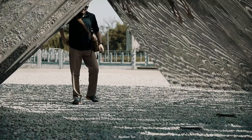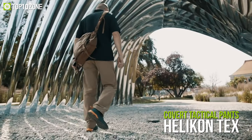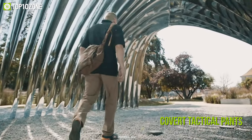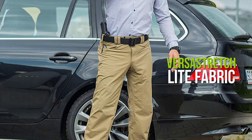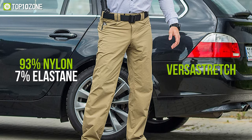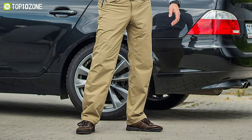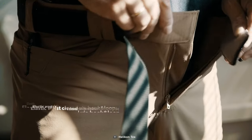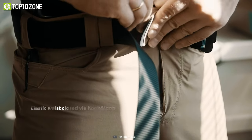Always stay battle-ready with the Covert Tactical Pants from Helicon-Tex, which will give you extreme versatility and flexibility in grueling situations. These tactical pants are made of VersaStretch Light fabric, a mix of 93% nylon and 7% elastane, which makes them super breathable and lightweight, lending them to be great for outdoor activities. They feature an elastic belt with hook-and-loop adjustment so that you can fit the pants to your specific waist size.